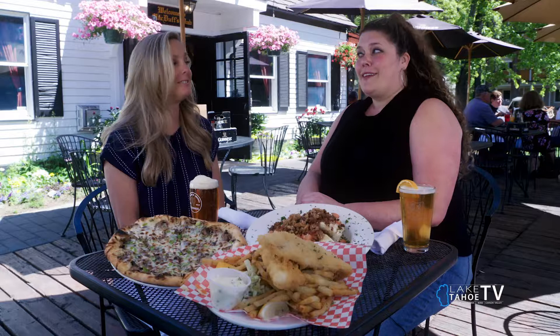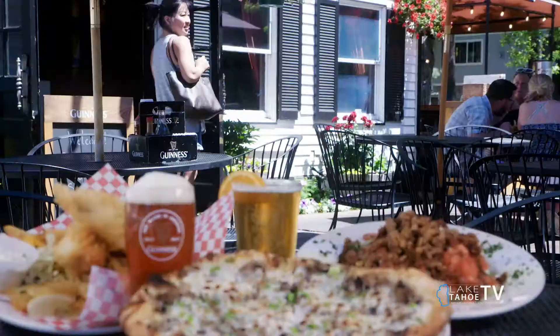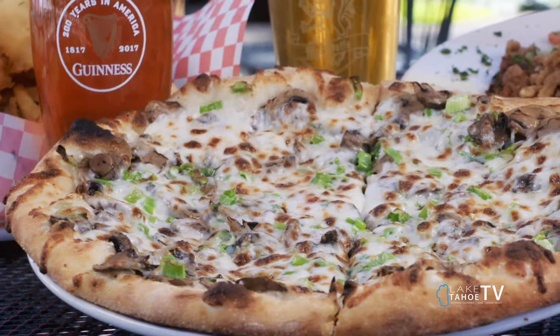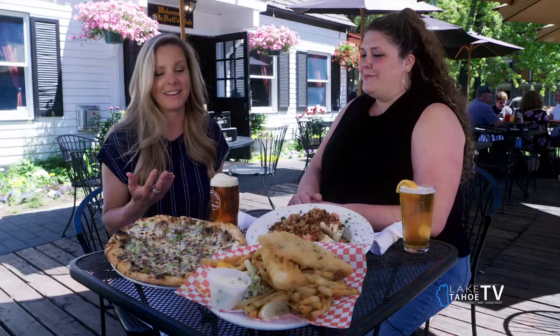Speaking of which, that makes for great pizza. It does. This is our wild mushroom pizza — it's definitely one of our top favorites on our menu. We roast the mushrooms in our oven as well, and then we put truffle oil on top of it. And it smells amazing. I wish we had smell-o-vision here because you could smell it.